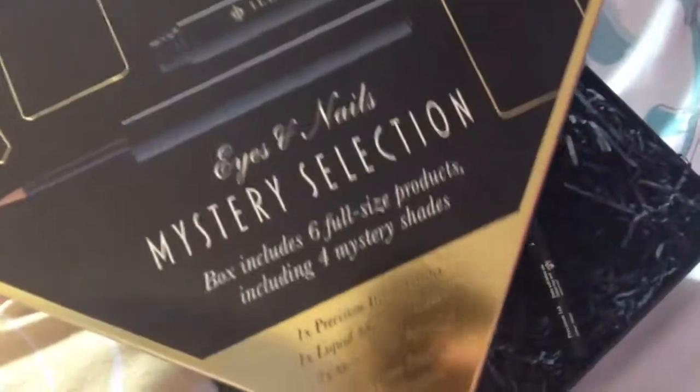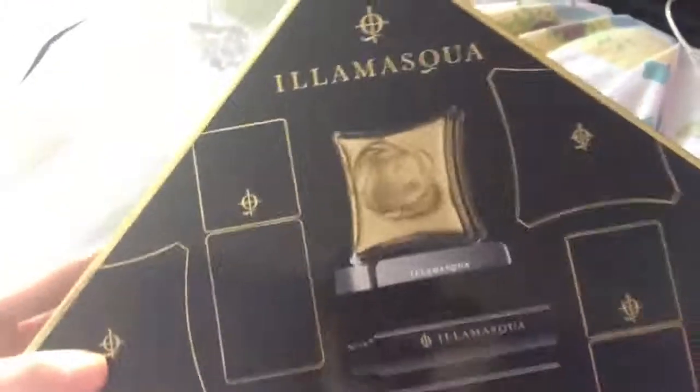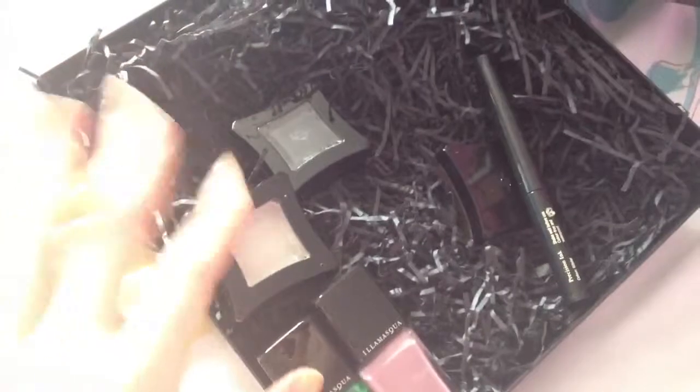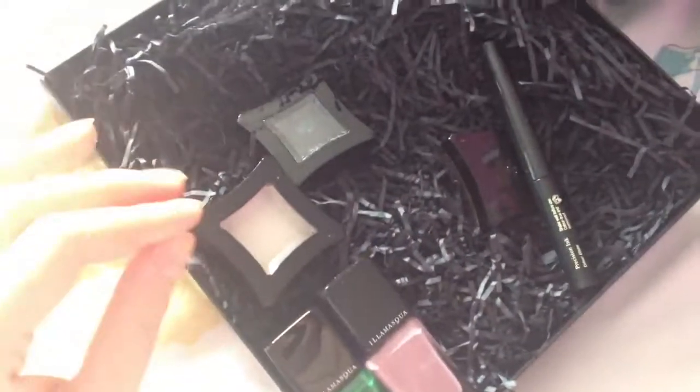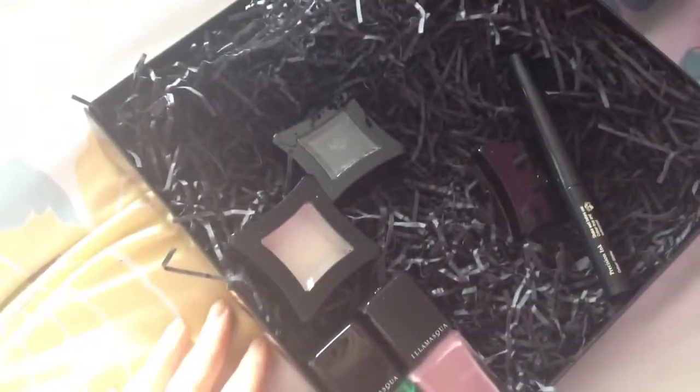That's my experience of the eyes and nails mystery selection box from Debenhams. If anyone else got different products, just say so below - and remember to like, subscribe, and I'll see you next time.